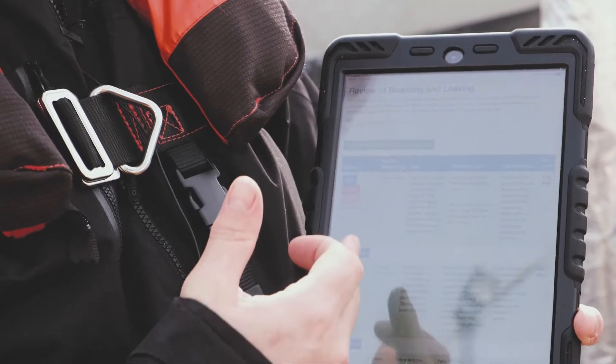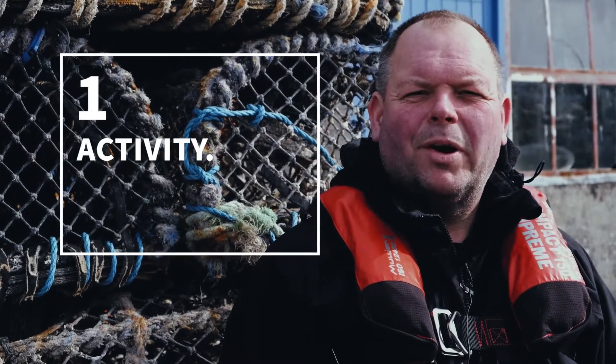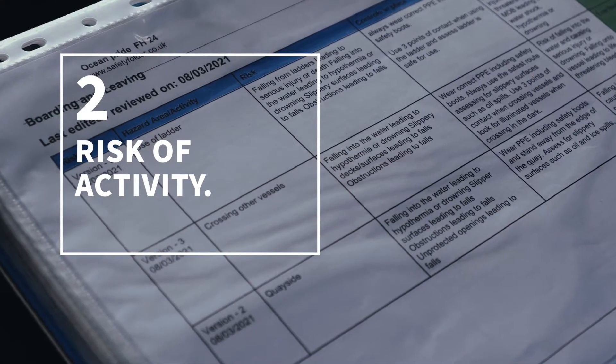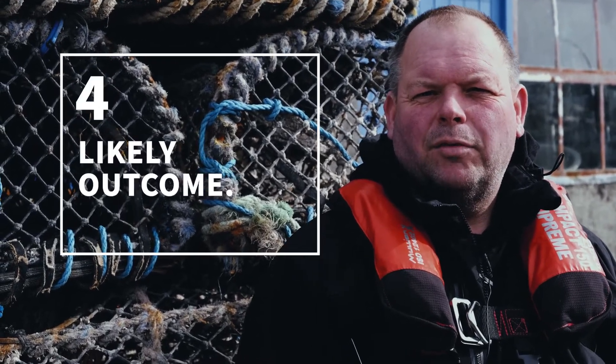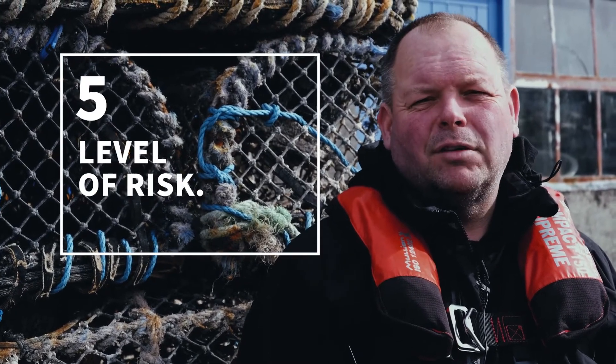The key points that we need to have in our risk assessment are: one, the activity of what we are actually doing; two, the risk of that activity if it goes wrong; three, the controls in place to reduce the risk; four, the likely outcome; and five, the level of risk.